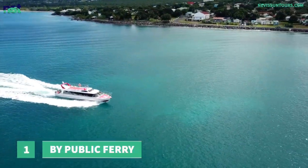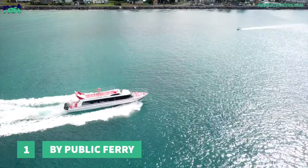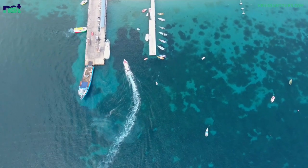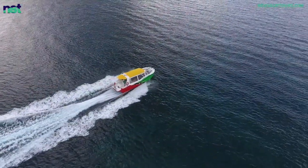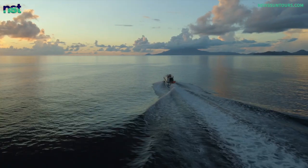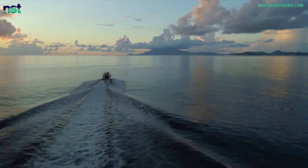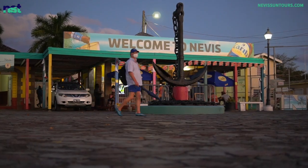Number 1: By Public Ferry. If you ever want to truly feel the heartbeat of a particular place and experience everyday life there, one of the best ways to do so is to take public transportation. You will overhear interesting conversations and have a few great chats yourself with the locals as they commute. Ultimately, you will get to your destination safely and make some new friends. That is the experience you can expect from traveling between St. Kitts and Nevis by Public Ferry.